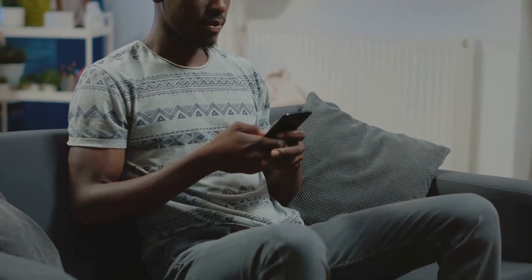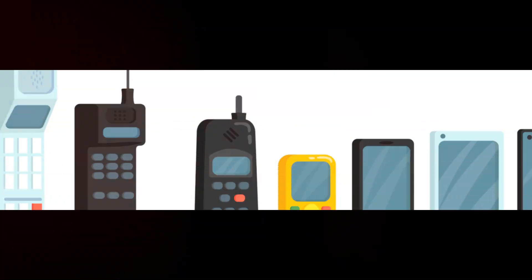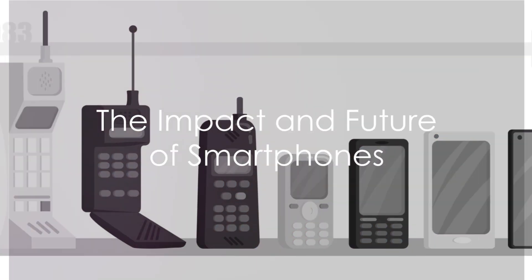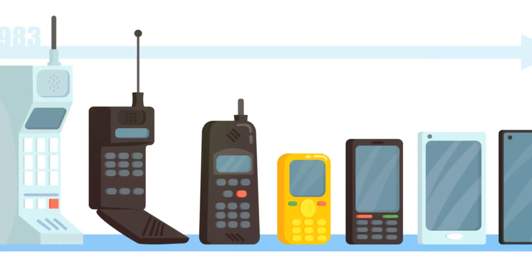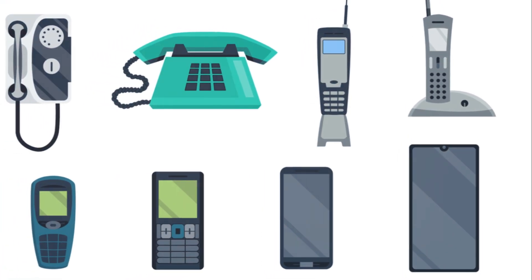They are an integral part of our lives, shaping how we communicate, work, play, and connect with the world. From the humble beginnings of the Dynatac to the high-tech smartphones of today, the evolution of these devices is a testament to human ingenuity and innovation.